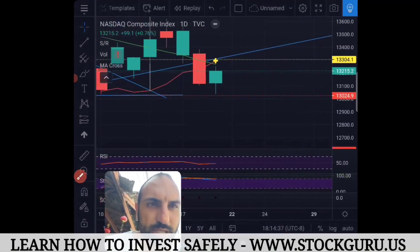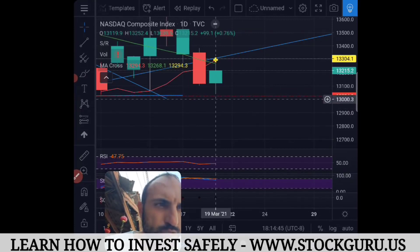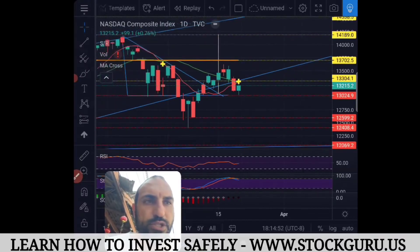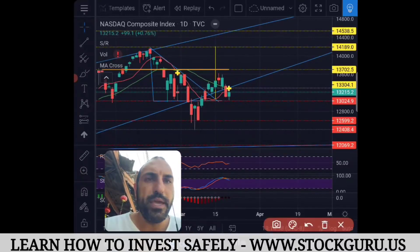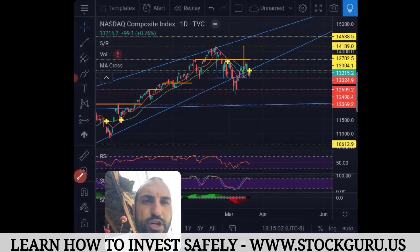It almost touched it — it came to a low of 13,039, so about 15 points off. It went down to that trend line and bounced off there, which is a very important moment and very good for us. We also had an MA cross — that's very good news on what happened yesterday. It was very important that it did that.